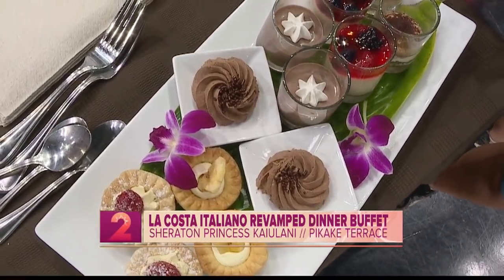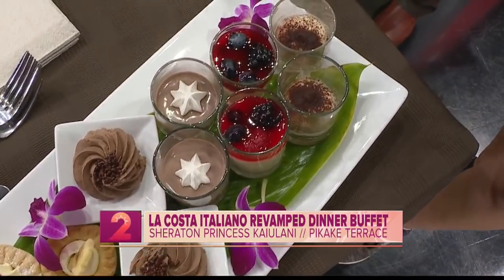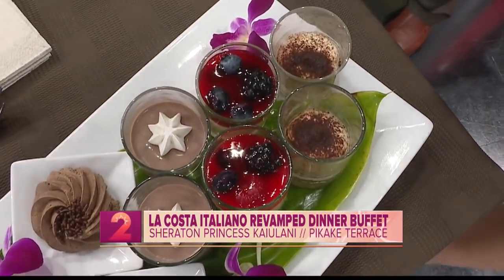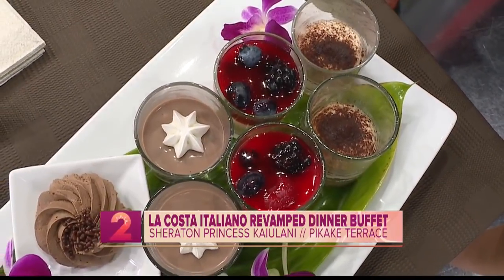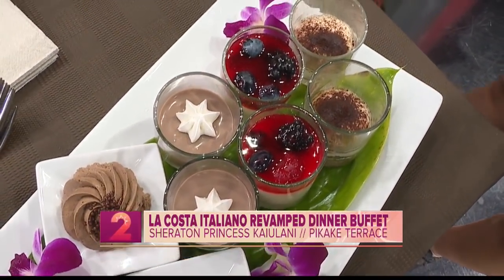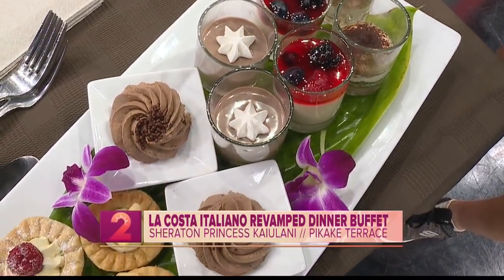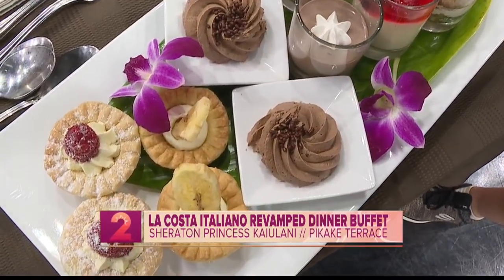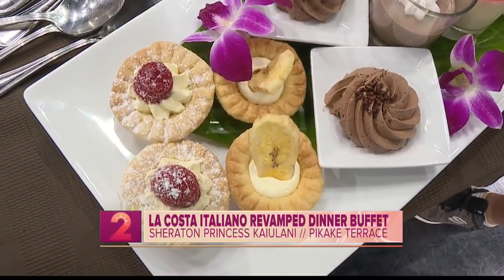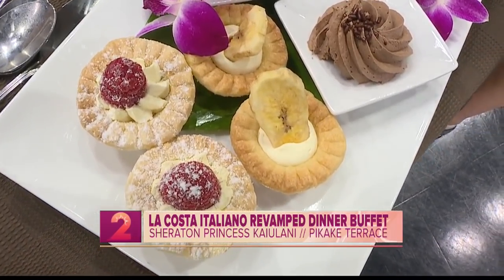Now we're looking at dessert. A buffet includes everything from start to finish, so of course we have these beautiful desserts. What type of dessert selection do you guys have? Our pastry chef Cyrus Gu does these daily fresh. We have tiramisu, panna cotta, chocolate mousse, pasta creme, banana cream pie, and a raspberry cream pie — absolutely delicious. And look how cute they are too, it's a beautiful presentation.